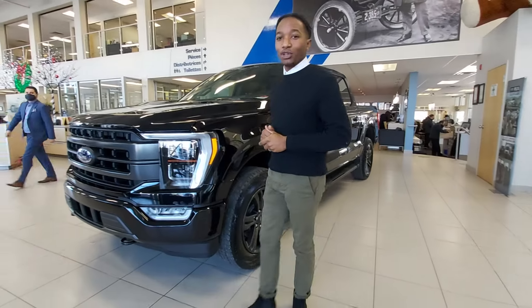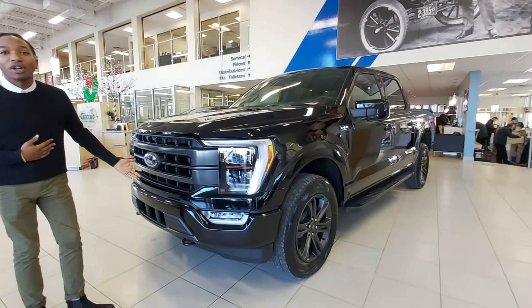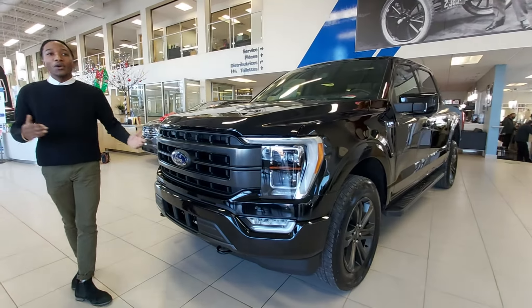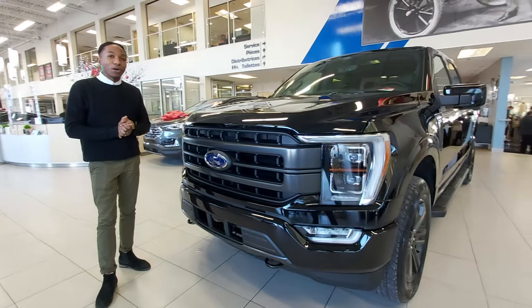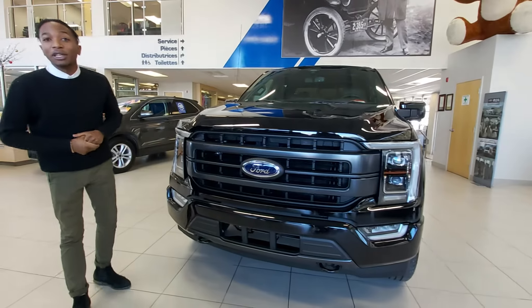Hi, it's Daniel Tarbani from Sacredport Lincoln. Today it's our huge pleasure to present you the brand new F-150 2021. We have a couple of models available in our inventory, talking from the XLT to the Limited.